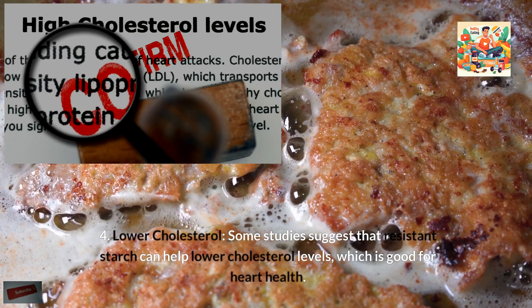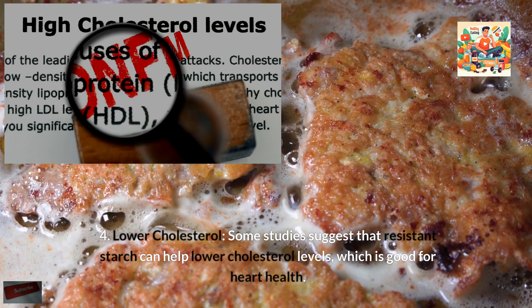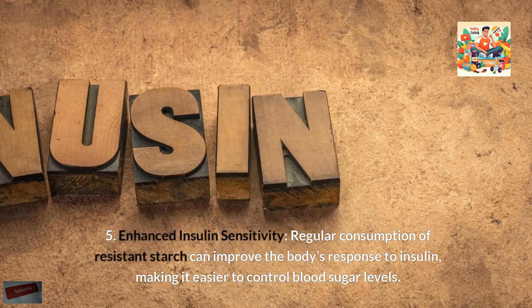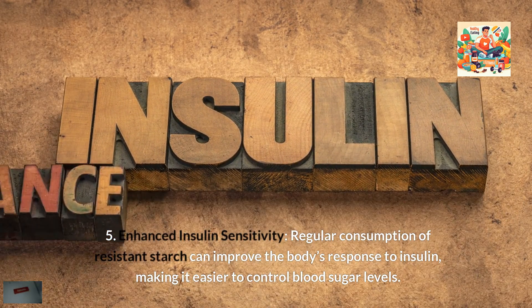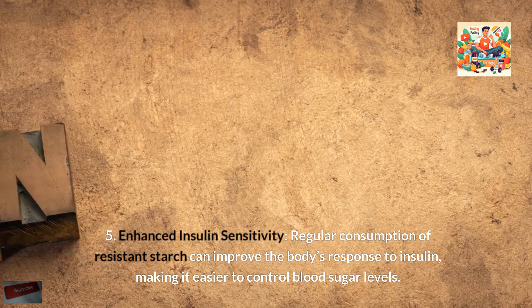Fourth, lower cholesterol — some studies suggest that resistant starch can help lower cholesterol levels, which is good for heart health. Fifth, enhanced insulin sensitivity — regular consumption of resistant starch can improve the body's response to insulin, making it easier to control blood sugar levels.